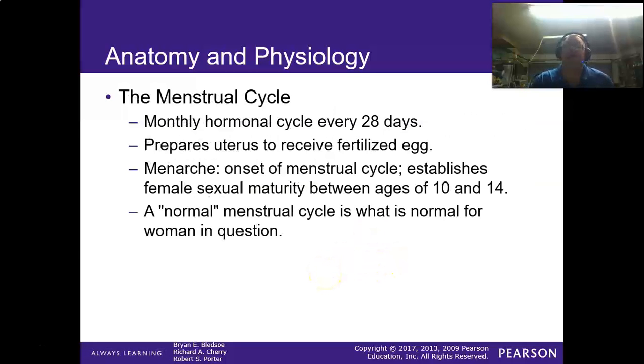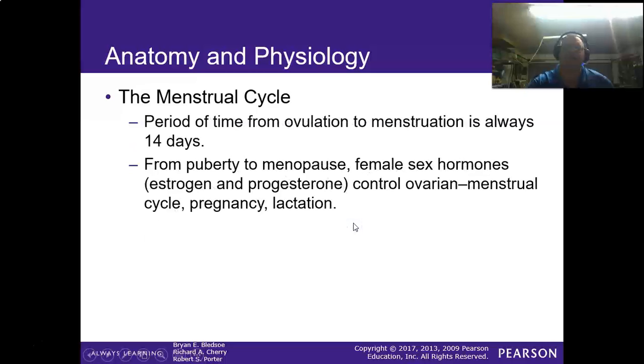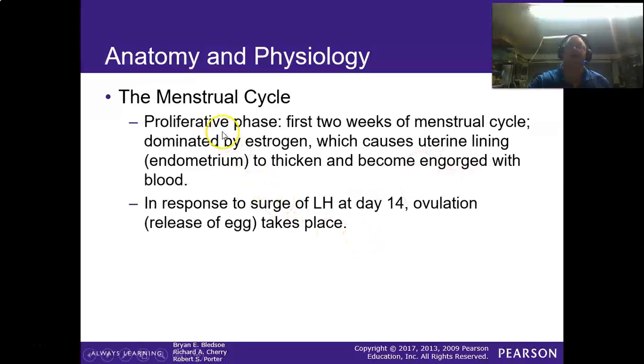During the menstrual cycle, if there is a fertilized egg, it attaches and the blood supply nourishes the child. If there's no fertilized egg, the egg passes and the uterine lining sheds. Menarche is the onset of menstruation — the very first menstrual cycle — which usually happens between 10 and 14 years of age. A normal menstrual cycle varies per woman but is typically about 28 days, with the period between ovulation and menstruation always being approximately 14 days. From puberty to menopause, female sex hormones control that cycle — which is also how birth control pills work.